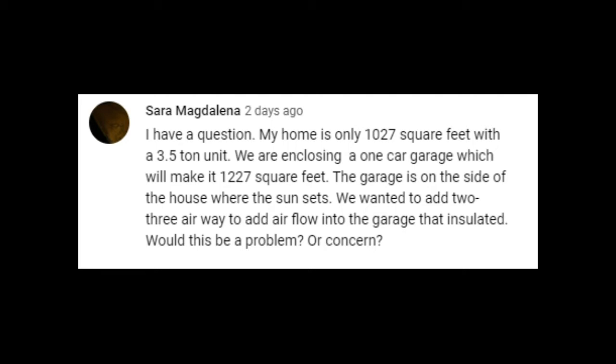I have a question. My home is only 1,027 square feet with a 3.5 ton unit. We are enclosing a one-car garage which will make it 1,227 square feet. The garage is on the side of the house where the sun sets. We wanted to add two to three airways to add airflow into the garage that is insulated. Would this be a problem or a concern?